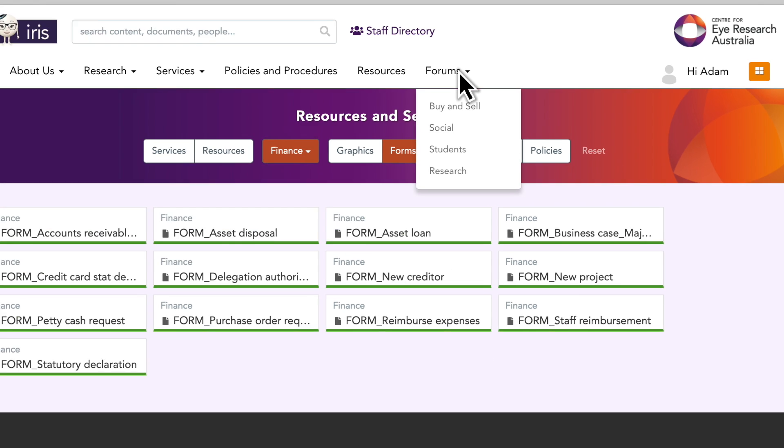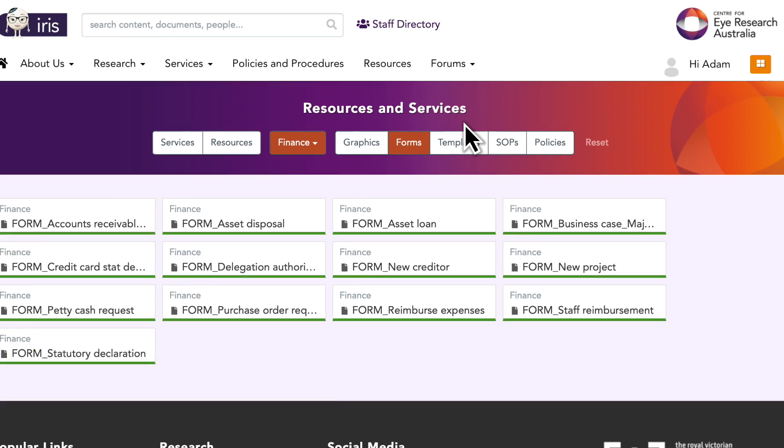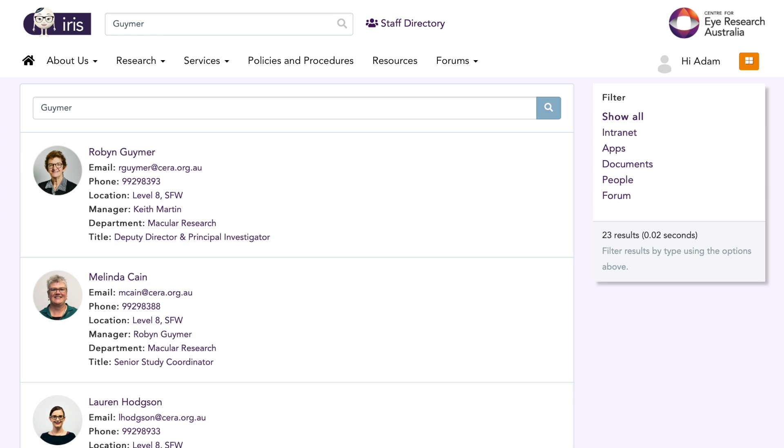IRIS brings the CIRA community together in her forums, where you can share journal articles, ask for input from colleagues, or even plan a hike. IRIS has a lot to offer, and you can find all of it in the powerful search box. Need to find someone's number or have a question about your leave? Just type what you need in the box. Too easy.